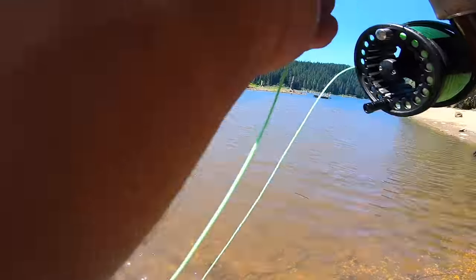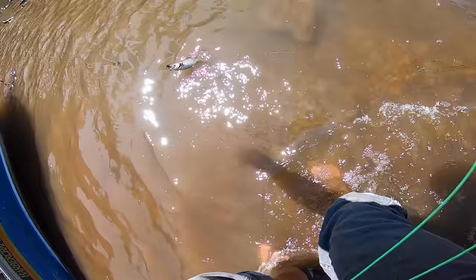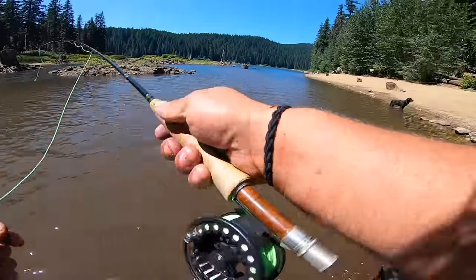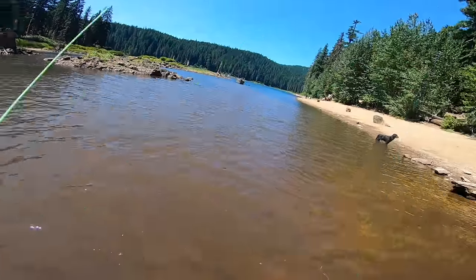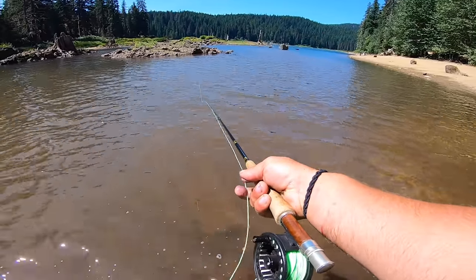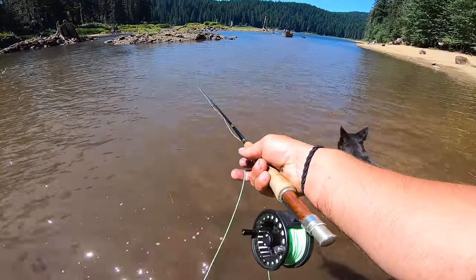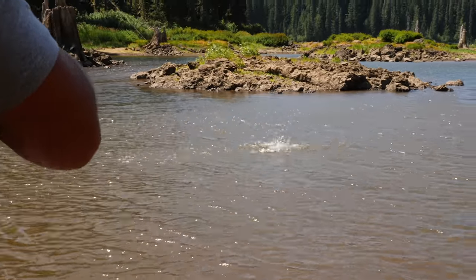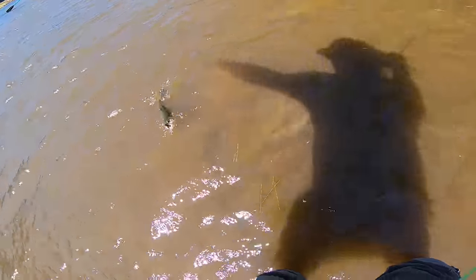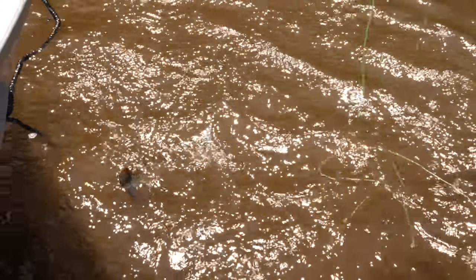Got him! Oh, perfect. There he goes. That's all right — don't cry over spilt milk. I'm sure it won't take a second. Oh, there he is. Got him. Come on, stay on there. Dang it, came off.